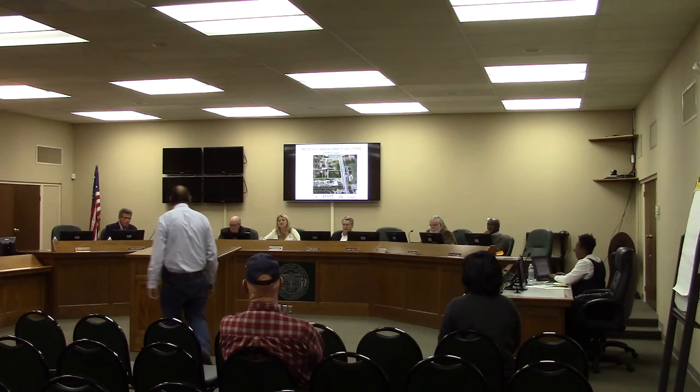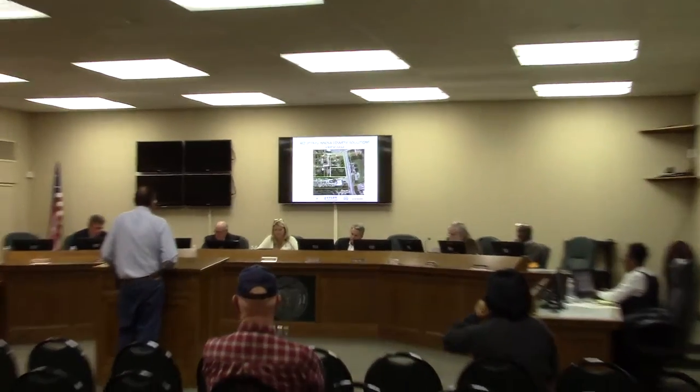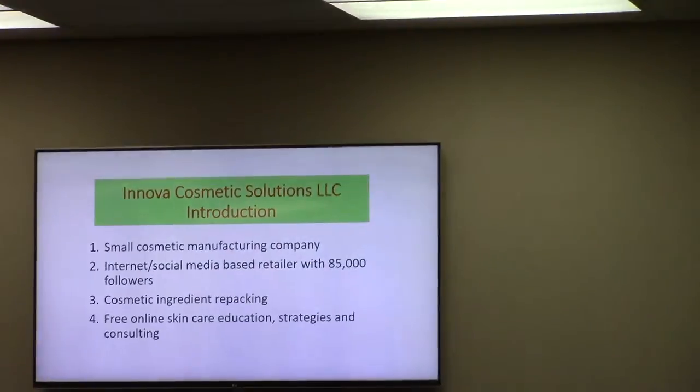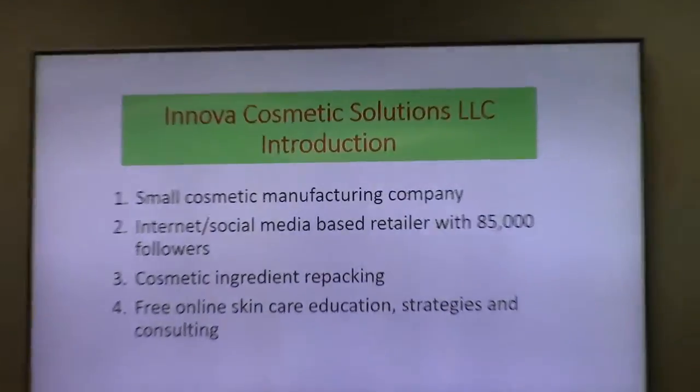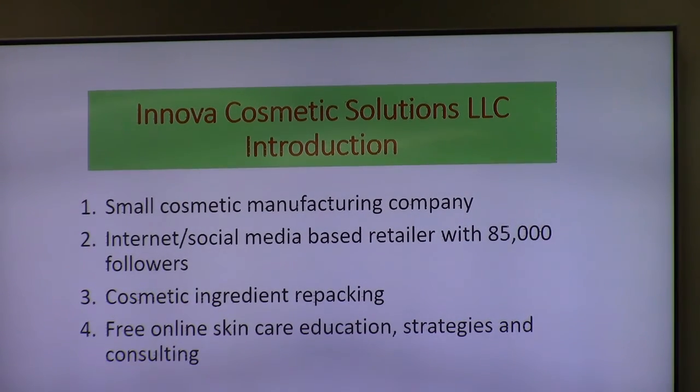If you'll state your name and your address, please. I'm Greg Sanfield from Lake Wales, Florida. We're Nova Cosmetic Solutions, LLC. We are a small manufacturing company. We're internet and social media based with 85,000 followers. We do cosmetic ingredient repackaging and mixing. We have free online skin care education strategies and consulting.